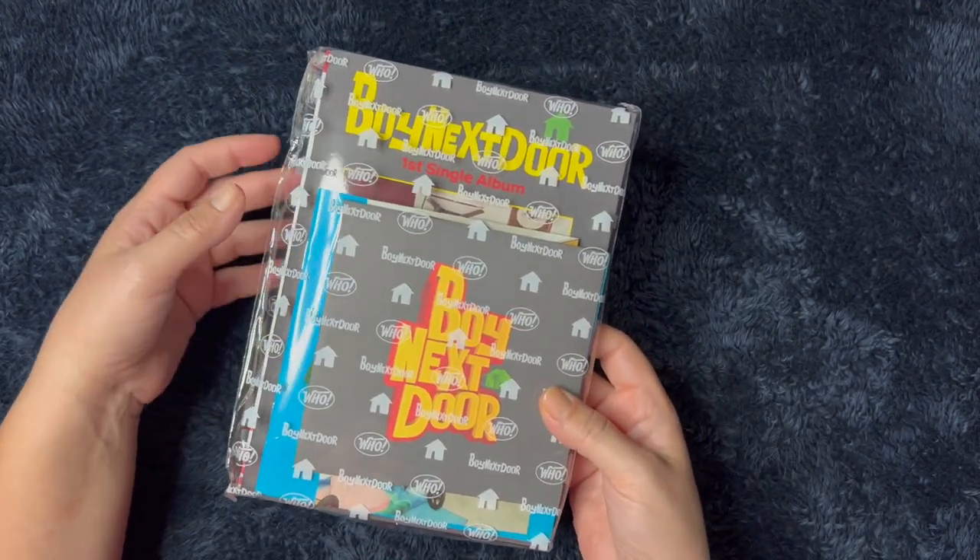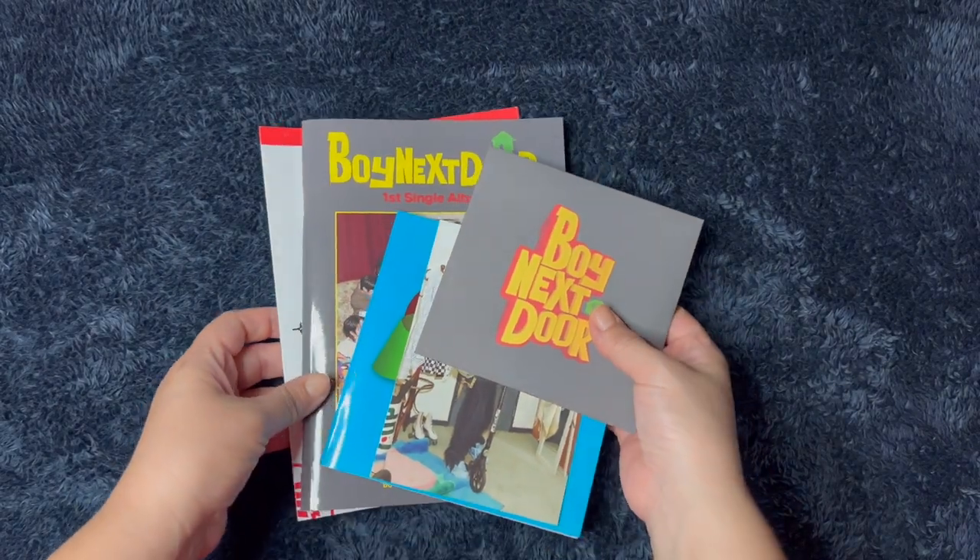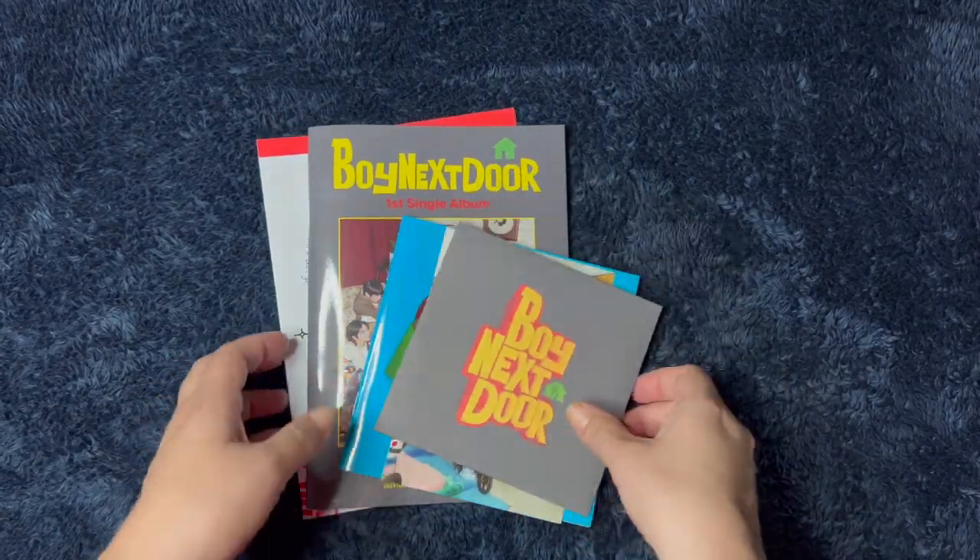I'm gonna go ahead and just open this off camera because it's going to be really loud. Okay, you're welcome for saving your eardrums.